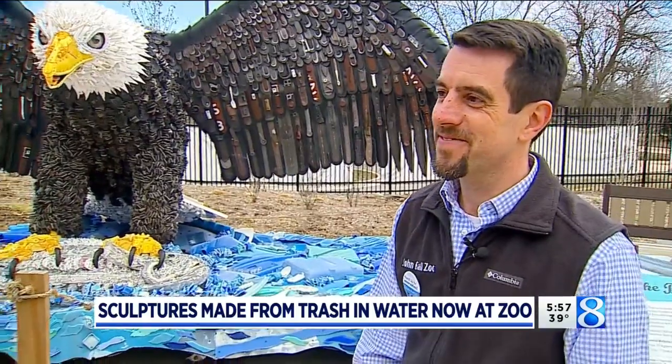All season at the John Ball Zoo, Washed Ashore — look for it. There are 16 different pieces. Back to you.